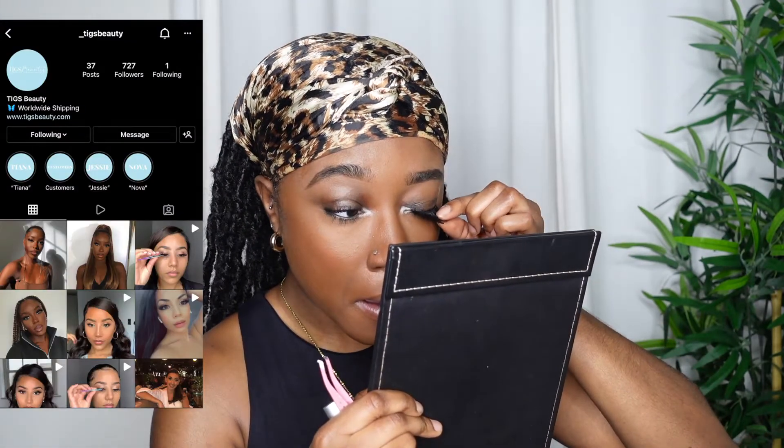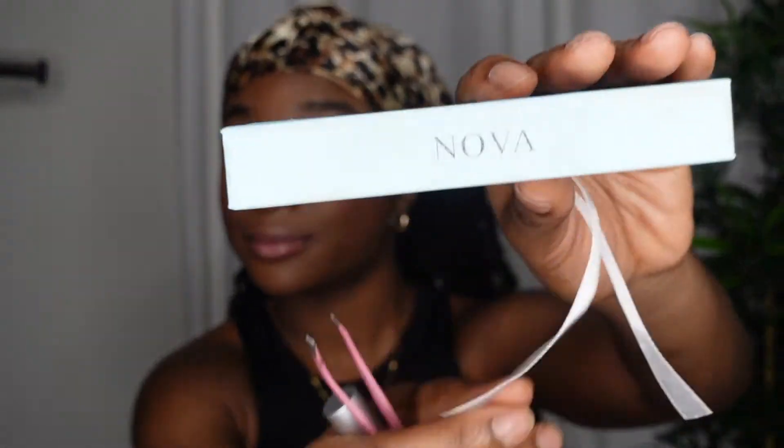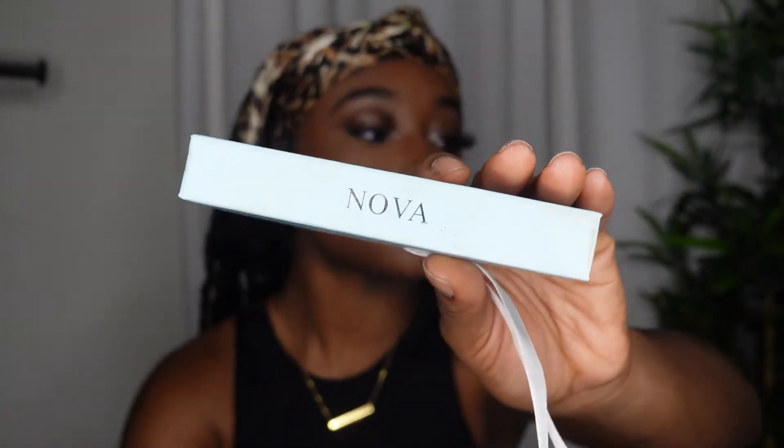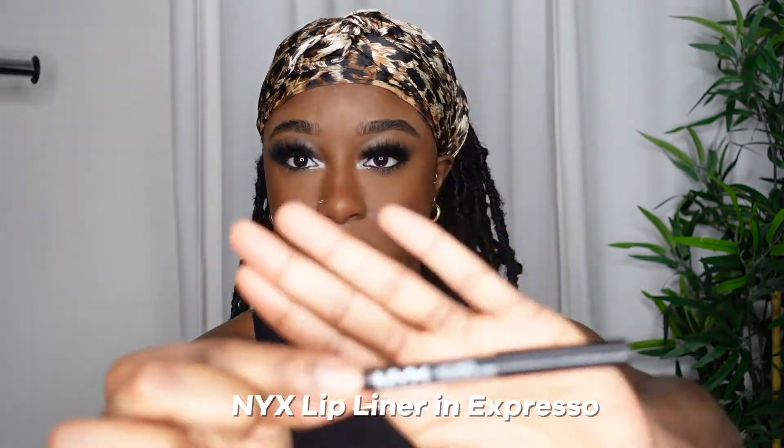Now I'm going to go ahead and apply my lashes. I love using Tigs Beauty lashes in the style Nova — it's so gorgeous, natural yet dramatic. It's definitely my favorite lash by far. I don't know if she's going to do a restock — she said she is when I DM'd her — so I'm waiting on that because I need more. These are my favorite lashes: super natural and super dramatic at the same time.